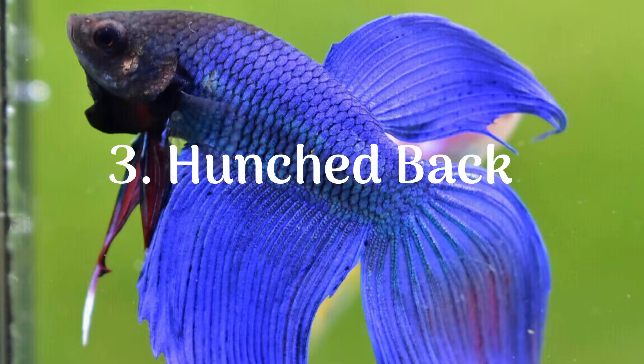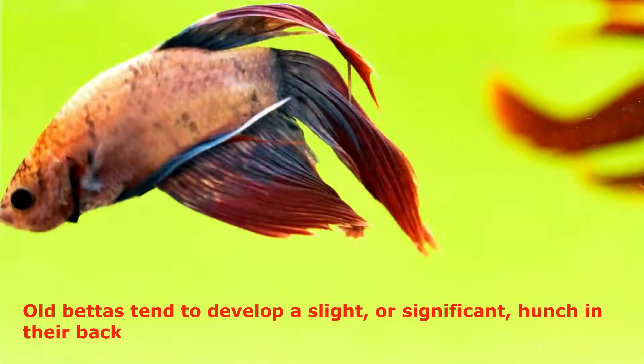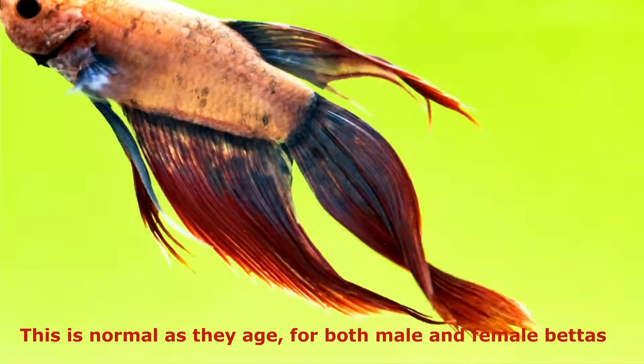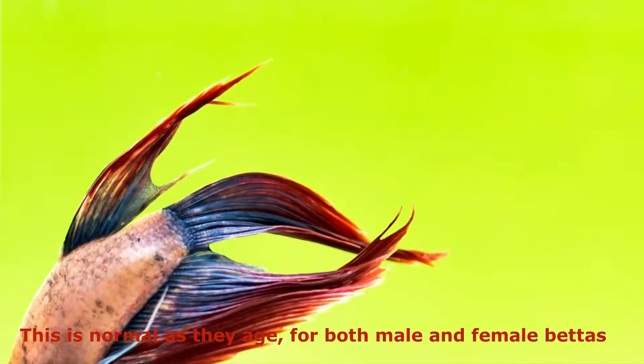3. Hunched Back. Old bettas tend to develop a slight, or significant, hunch in their back. This is normal as they age, for both male and female bettas.